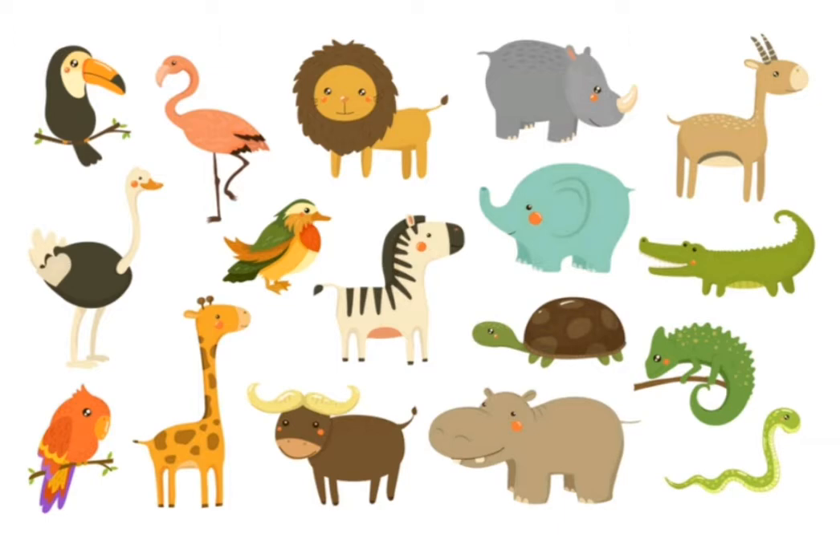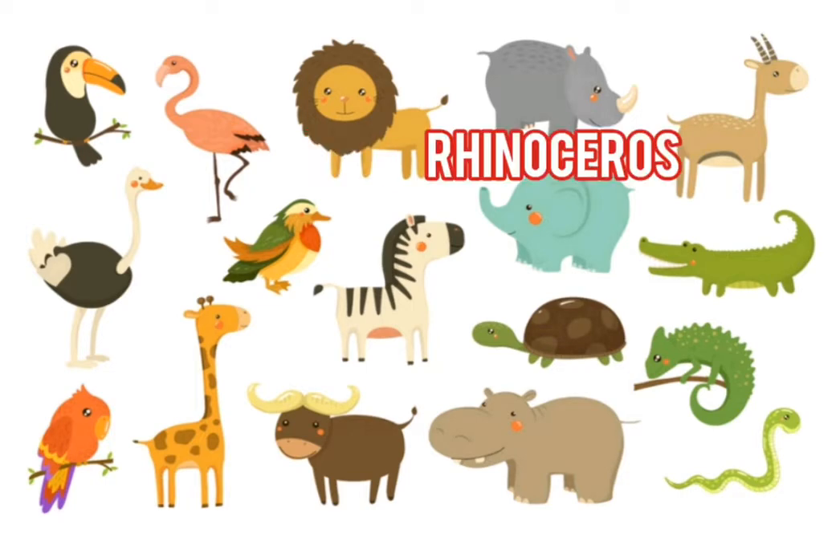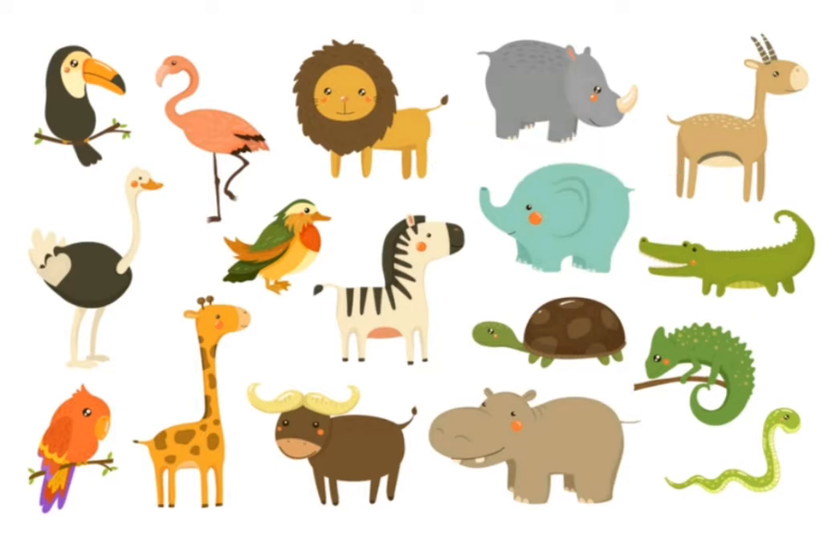The first one is a toucan. Second animal is a flamingo. Next one is the king of all animals, the lion. Next animal is the rhinoceros, or simply rhino. Next animal is a gazelle, followed by an ostrich.